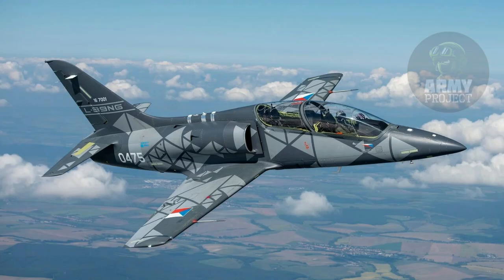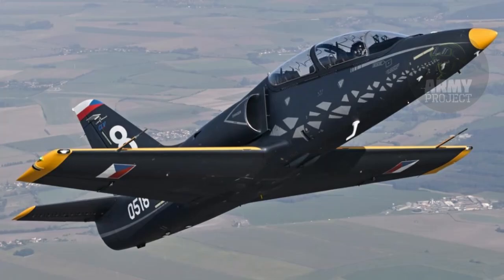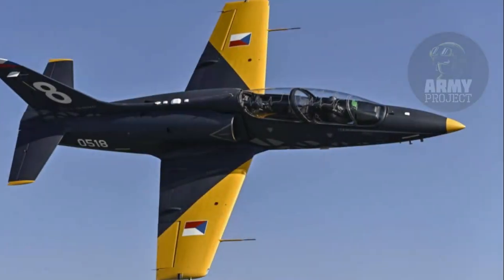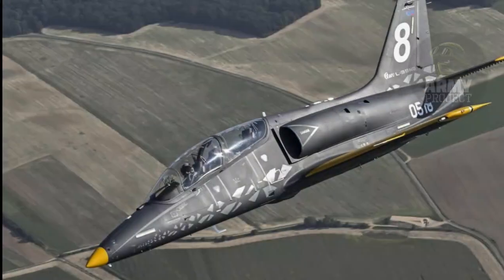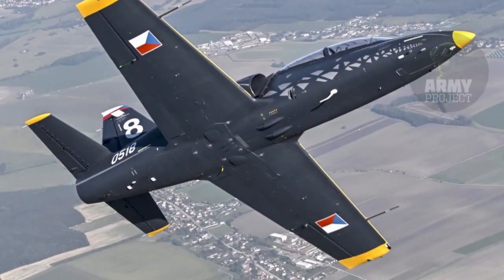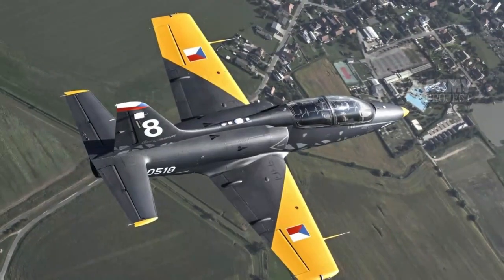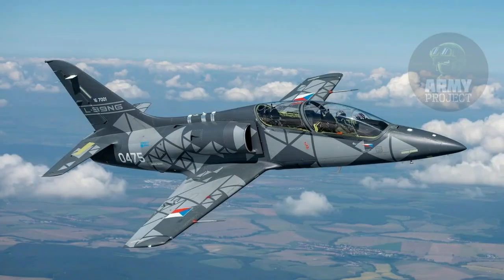For the Czech Republic, the arrival of the L-39 Skyfox not only enhances national pilot training capabilities, but also underscores the country's commitment to advancing its defense industry. AeroVodochody, a historical leader in aerospace innovation, has demonstrated its ability to deliver cutting-edge solutions while maintaining a competitive edge on the global stage. This delivery bolsters the Czech Air Force's ability to train pilots for next-generation multi-role fighters, bridging the gap between basic pilot training and operational deployment.